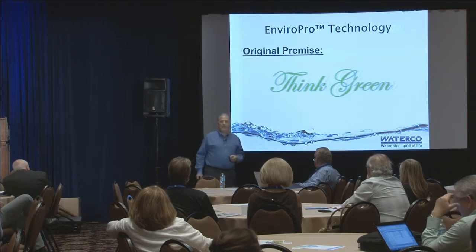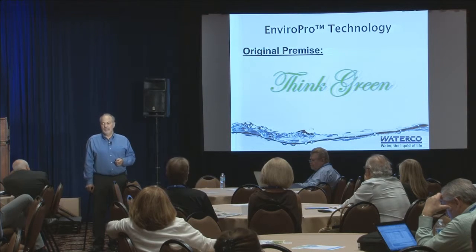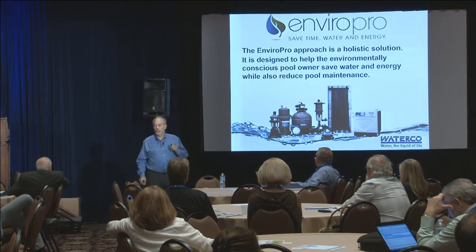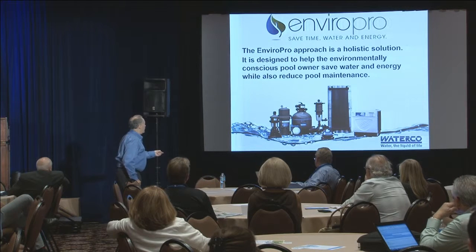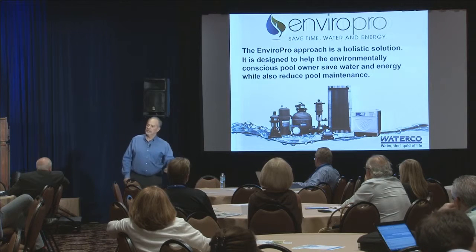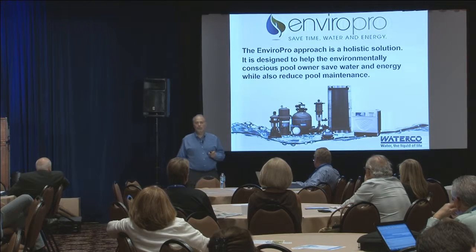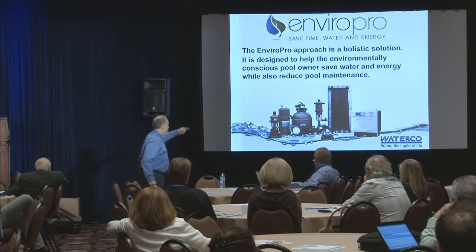The premise today is to think green - but how are we going to bring that into the swimming pool industry? Thinking green requires a lot of engineering. That's what we've been doing, squirreled away with all the PhDs down in Sydney, Australia at our home office. The basic premise of the EnviroPro approach is a holistic approach and solution - we're going to try to take care of everything all at once, make sure it works correctly and harmoniously. It's designed to help the environmentally conscious pool owner save water, energy, and all those good things.